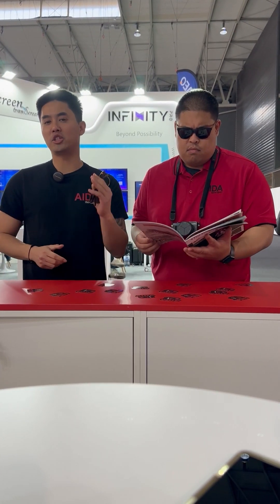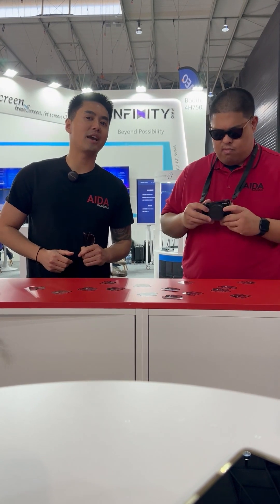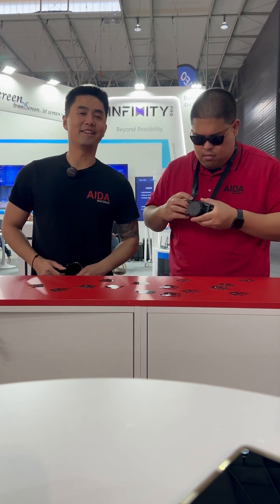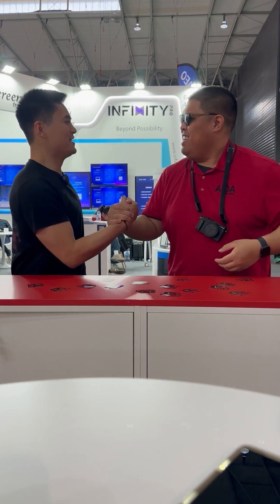Thank you to everyone who stopped by to check out our booth. If you haven't done so yet, you'll see us at NAB Las Vegas, right down in Sin City. Vegas, baby!